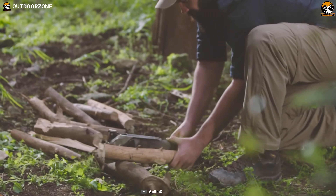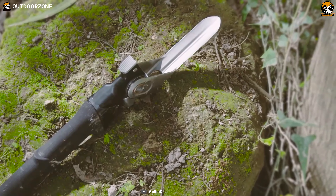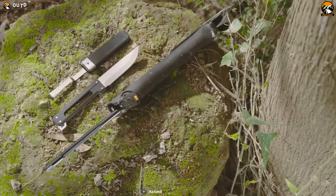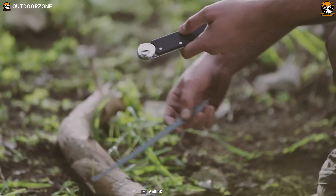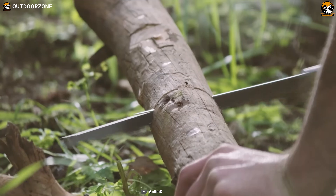The Combar Pro, an adventurer tool from Acclim 8, is a multifunctional tool that offers extreme capability for off-grid living. In a compact construction, this tool offers five individual tools: a folding axe, a spade, a hammer, a knife, and a saw, enabling you to hold various tools at once for any situation.